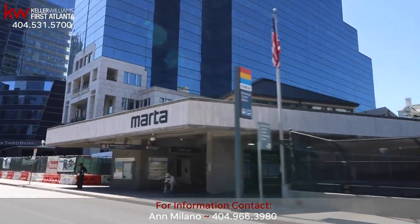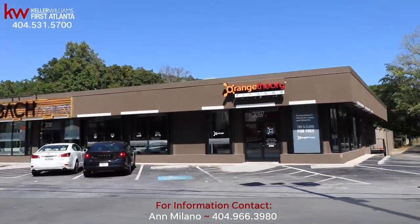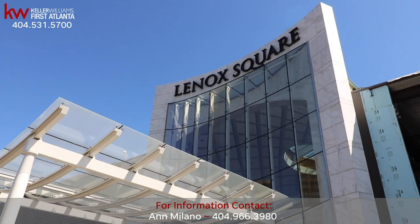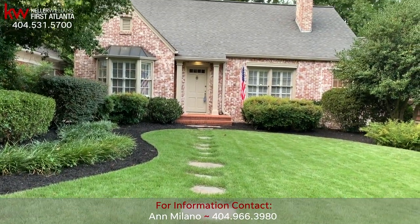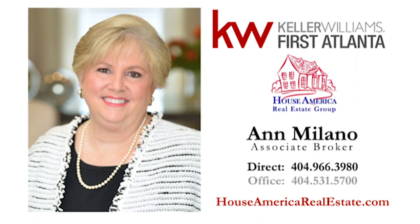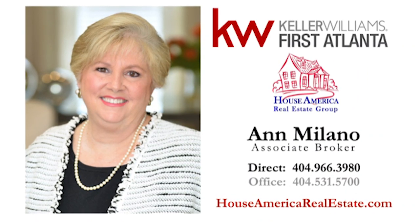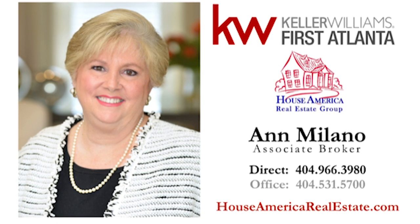With easy access to MARTA, grocery shopping at Trader Joe's, Orange Theory for a high-intensity workout class, or strolling through the mall at Lenox Square, you will find 610 East Paces Ferry is the perfect place to call home. Contact Associate Broker Ann Milano at 404-966-3980 for more information about this exquisite find.